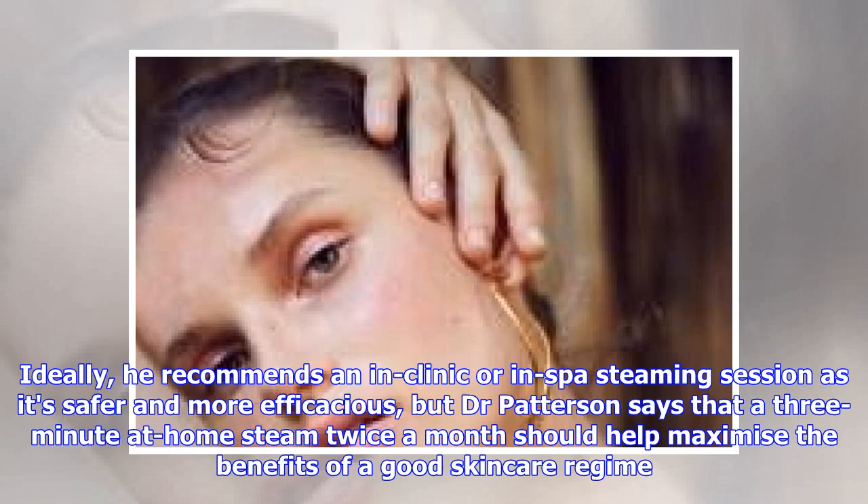Ideally, he recommends an in-clinic or in-spa steaming session as it's safer and more efficacious, but Dr. Patterson says that a 3-minute at-home steam twice a month should help maximize the benefits of a good skincare regime.